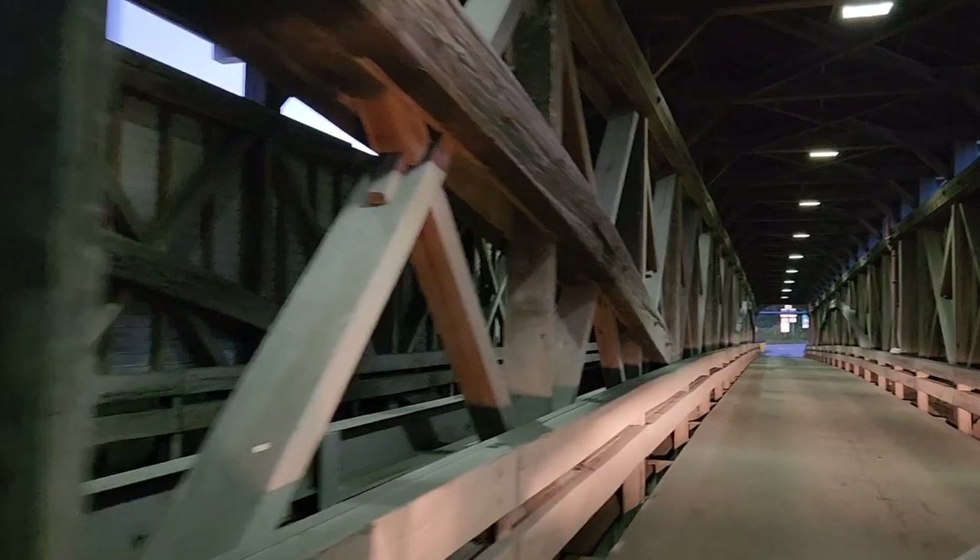I've never seen a double-sided split in the center like this. This is really cool.